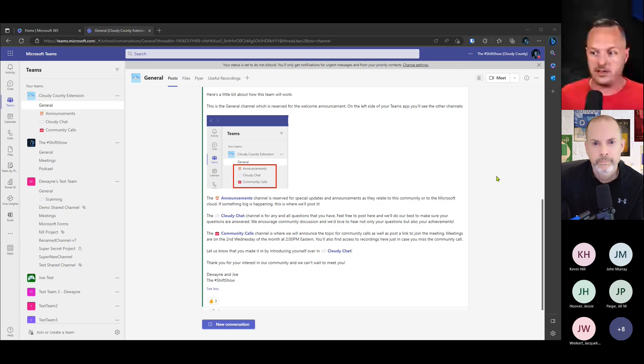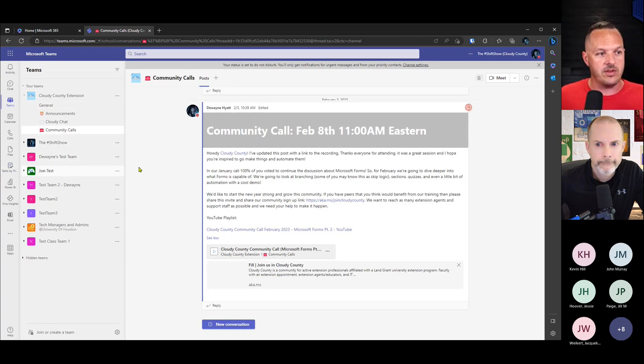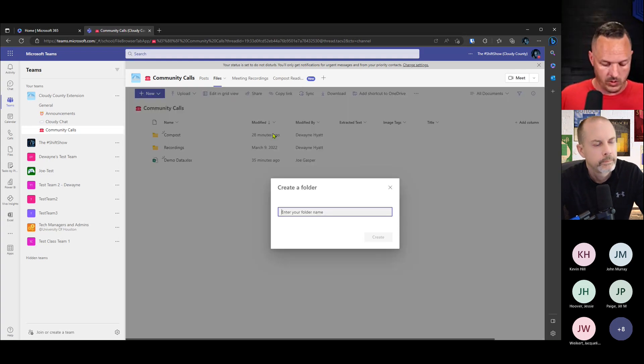We're going to go really fast, so if you have your computer up, go to office.com if you want to follow along. I understand if you don't have two screens it can be challenging, so you could follow along with the recording too. We're in Teams and I'm going to do everything in the Cloudy County team so you can access, see, and play with it. First, we're going to create a folder inside our team — we'll call it Volunteer Requests.